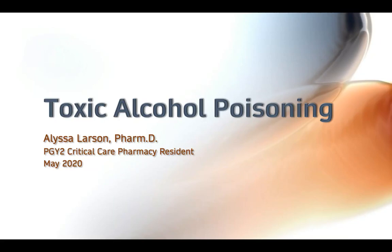Hey everyone, this is Alyssa, a critical care pharmacy resident. In this Clinical Pearl, I will provide an overview of toxic alcohol poisoning.